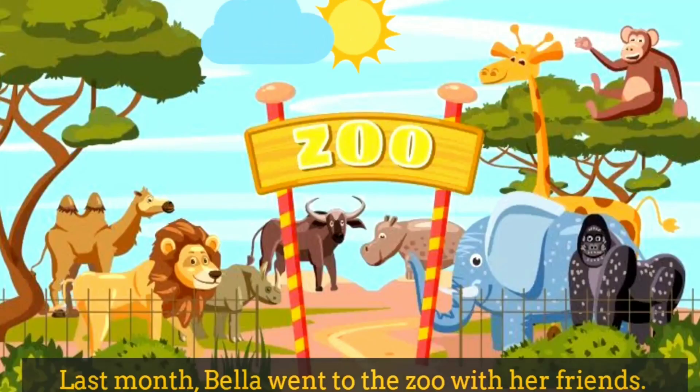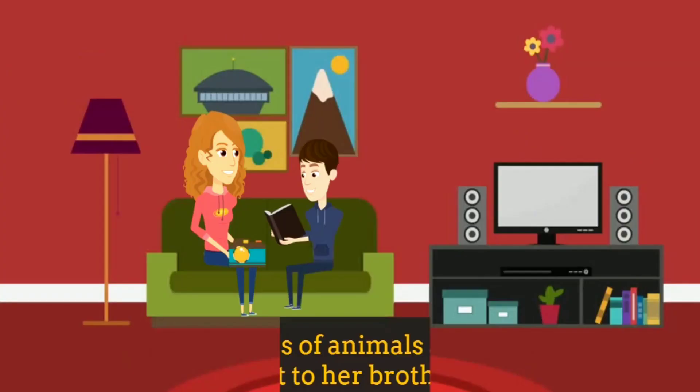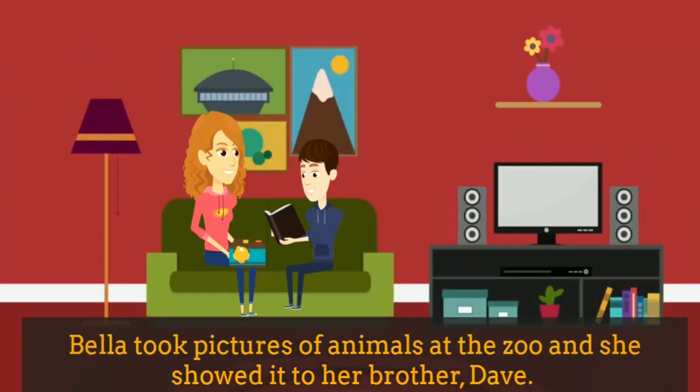Last month, Bella went to the zoo with her friends. Bella took pictures of animals at the zoo, and she showed it to her brother, Dave.